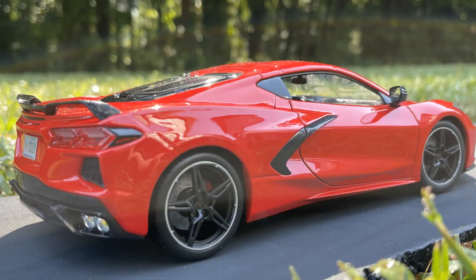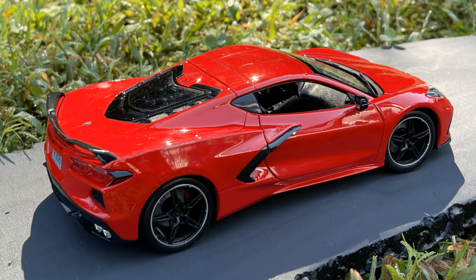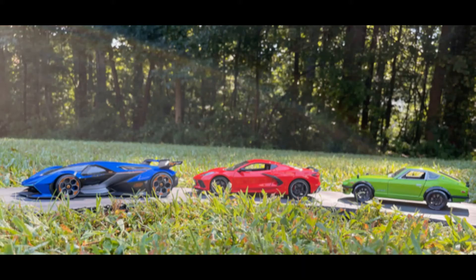Big Muddy says this 2020 Torch Red C8 Corvette's one of my favorite cars. I tell you, General Motors done a great job on that Corvette. That thing looks crazy. Big Muddy.